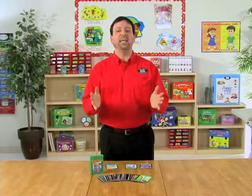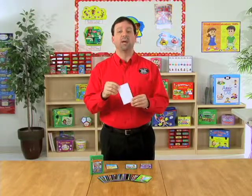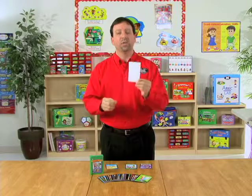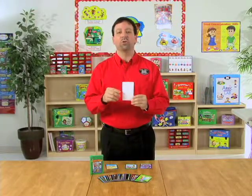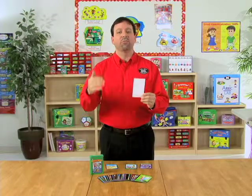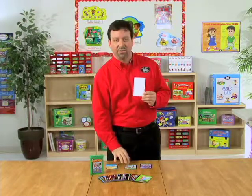The last game idea that we include is a higher level activity, in which the students will be creating their own sentence building card. In this activity, each child will receive a blank index card. They will choose a topic, and on one side they'll draw a picture representing that topic. On the back, they'll create their own sentence prompts from levels 1, 2, 3, and 4, just as the cards that we have provided.